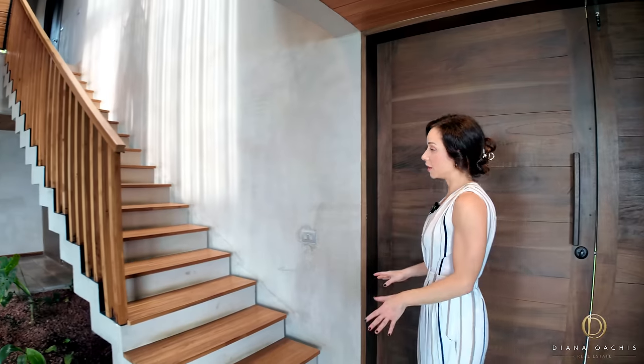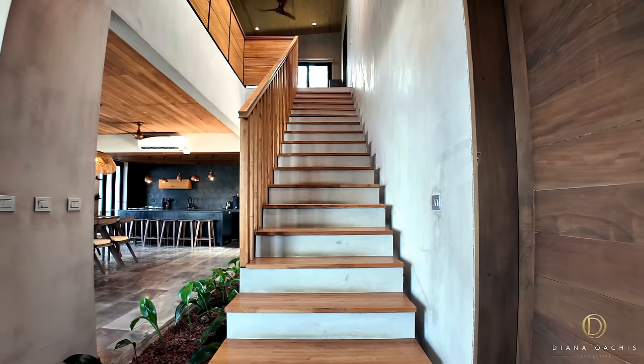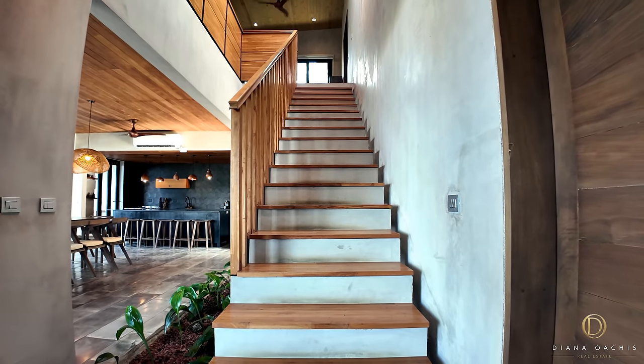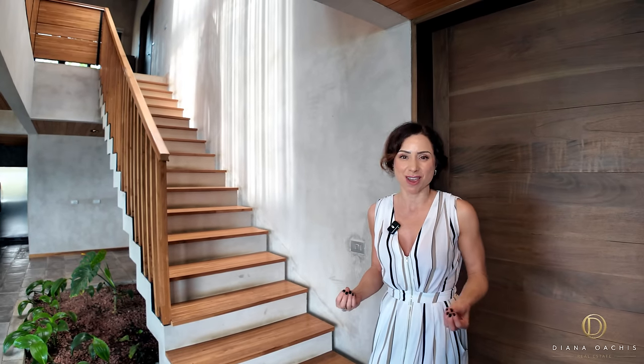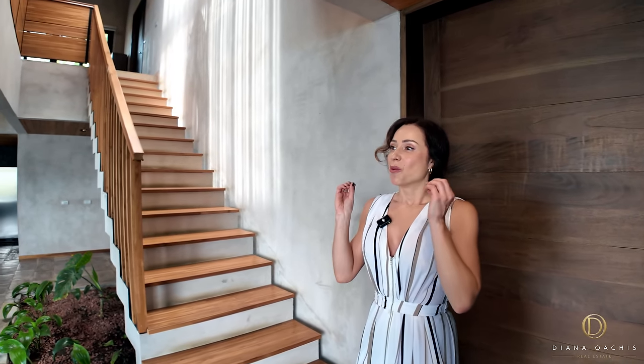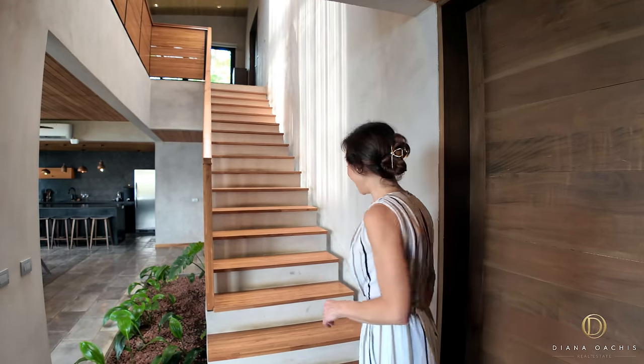Over here is your staircase that leads up to the bedrooms. As you can see, it's made of concrete with wood runners and railing, so again it keeps you connected to nature — it's very earthy. We're going to go upstairs, cover the bedrooms, and then get back to the best part, which is the outdoor space.